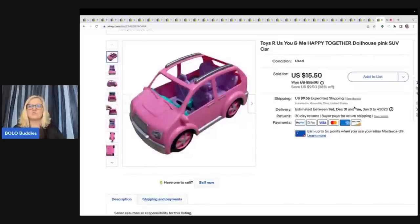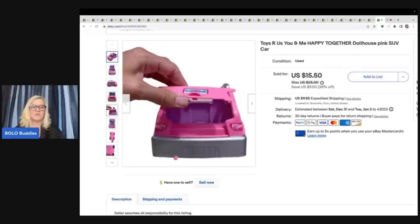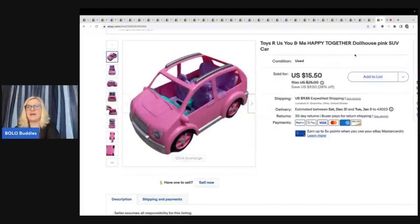The next item is a Toys R Us You and Me Happy Together Dollhouse — not to be confused with Loving Family, this is a different line. This car sold for $13. I got it at a garage sale for one buck, and the buyer was all in for $24.07 with tax and shipping.